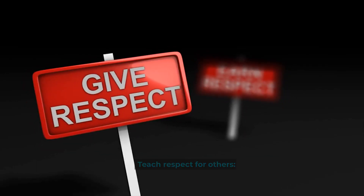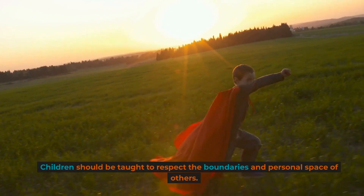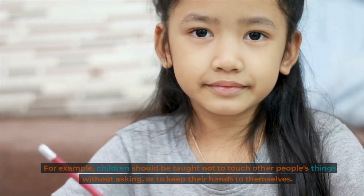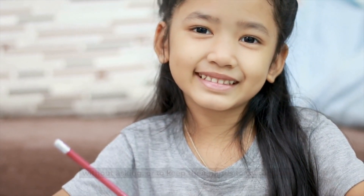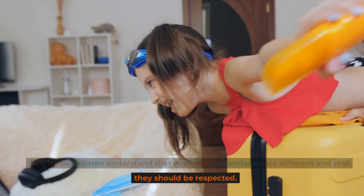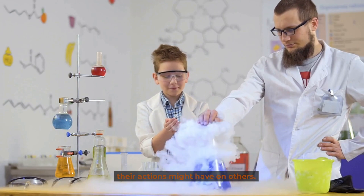Teach respect for others. Teaching children respect for others is a crucial part of setting boundaries. Children should be taught to respect the boundaries and personal space of others. For example, children should be taught not to touch other people's things without asking, or to keep their hands to themselves. This helps children understand that everyone's boundaries are different and that they should be respected, and teaches them to be considerate of others.